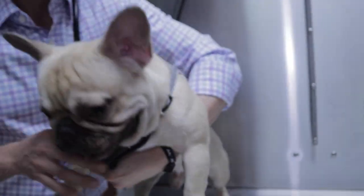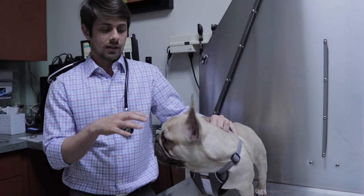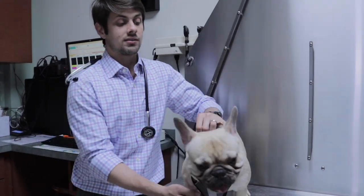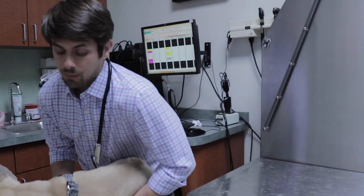When you have a patient that has a testicle not in his scrotum, that makes them much more likely to go ahead and have that testicle turn into a tumor. There was one study that actually showed that cryptorchid dogs — dogs where the testicle didn't go into the scrotum — were 13.6 times more likely to have that testicle turn into a tumor.